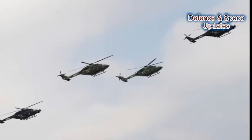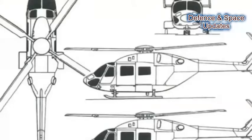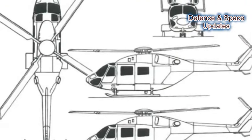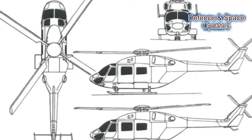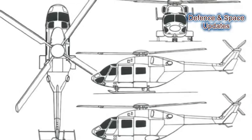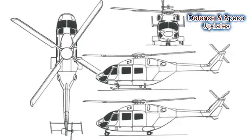Depending on the utility, it can be fitted with guns and rockets as well. Here are key facts about HAL's ALH DHRUV. Number 1: Though it is developed and manufactured by HAL, it was designed with the assistance of German aerospace company Messerschmitt-Bölkow-Blohm (MBB).